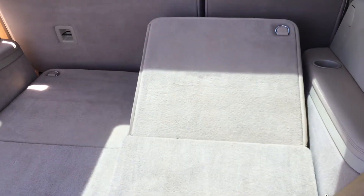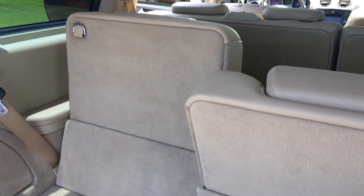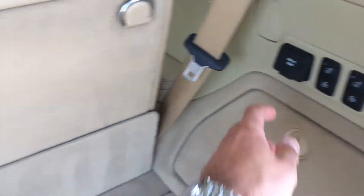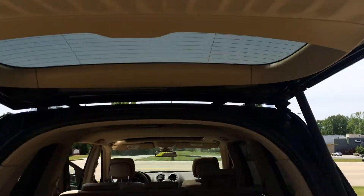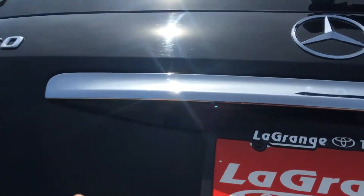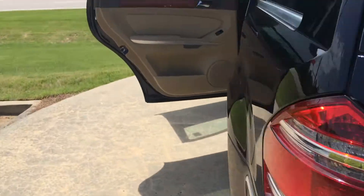You do have the third row, and here's what I like about the third row — they're actually powered. You can do that with the touch of a button. Very neat. You also have some auxiliary outputs that include a center wall outlet, a 12-volt, and you also have a power lift gate. Let that come down and there's your backup camera right there. We'll step back and give you the rear view.